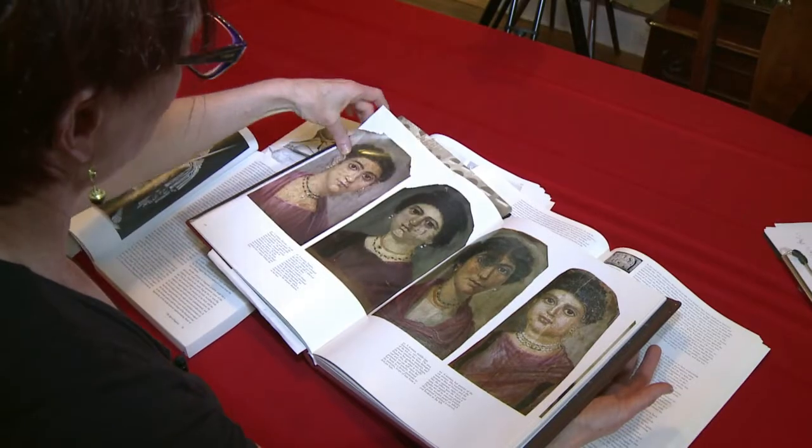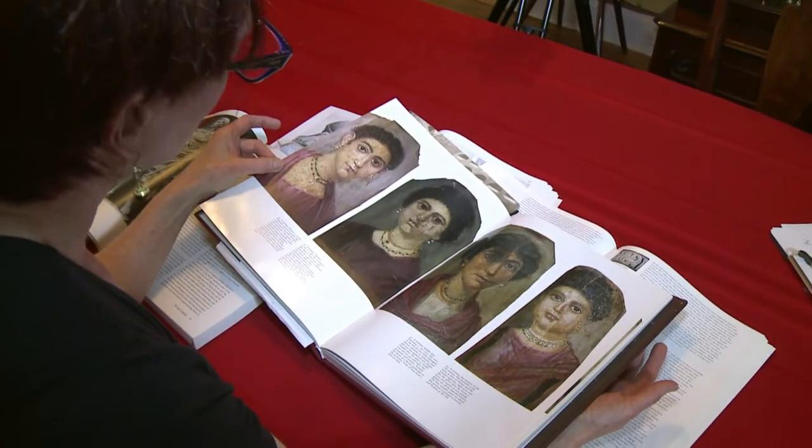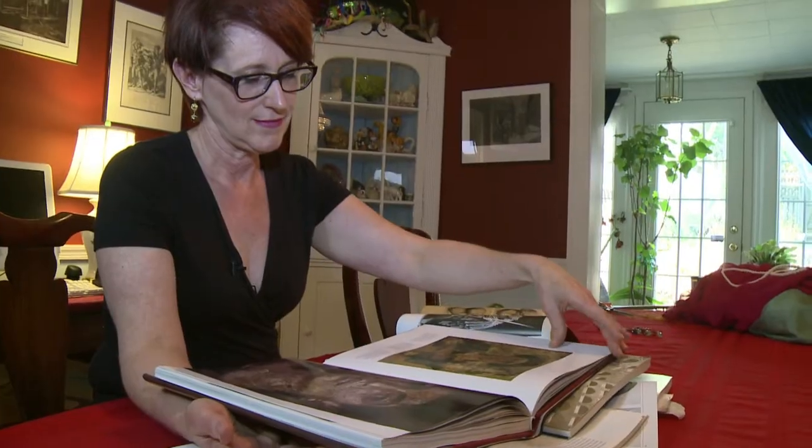Janet wants people to know how these things were created, because she's never met anyone who saw an ancient Roman hairstyle on a statue who didn't immediately ask the question: how did they do that?